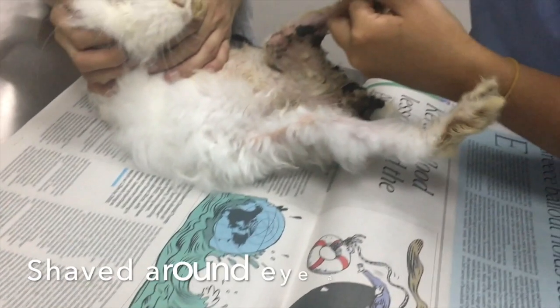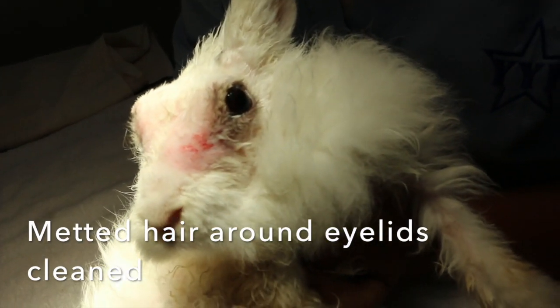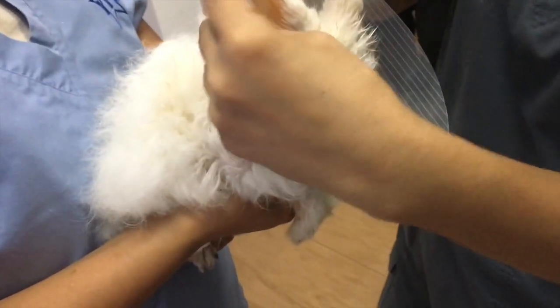So, what did the vet do? The rabbit was shaved around its eyes and lower legs to get rid of the matted hair. After the matted hair around the eyelids was cleaned, eye drops were administered, and an e-collar was put around the rabbit.